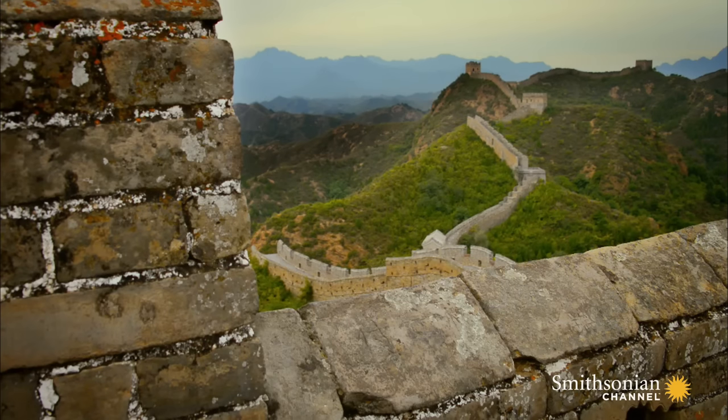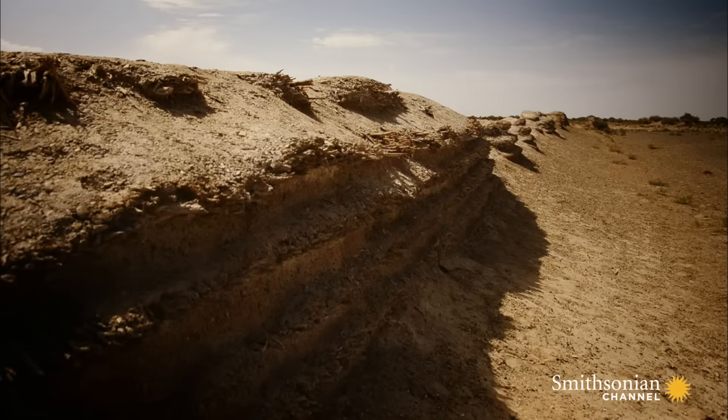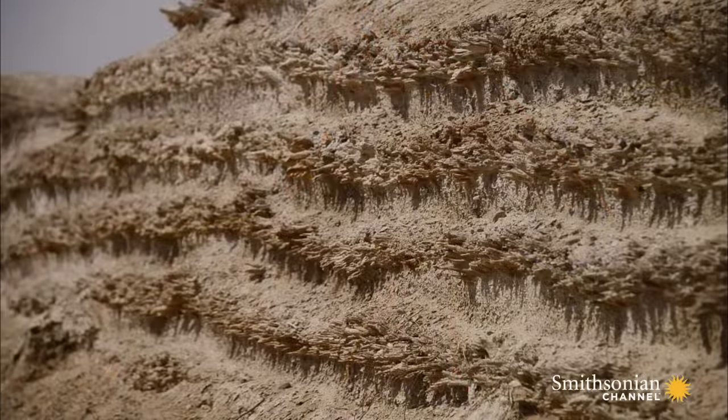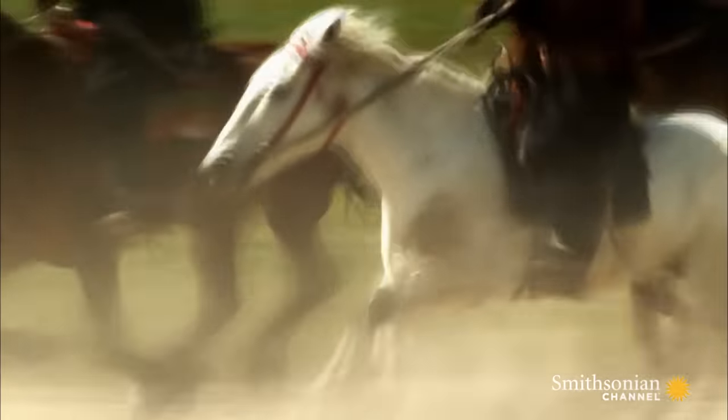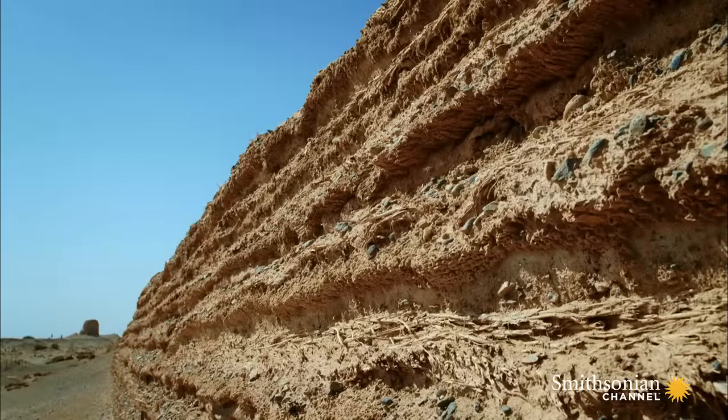Visitors to China are familiar with the famous brick wall, built in the 1500s to defend against the Mongol hordes. But its origins started much earlier as sun-baked mud. Terrifying forces drove its creation and explain why and how the Great Wall was first built.